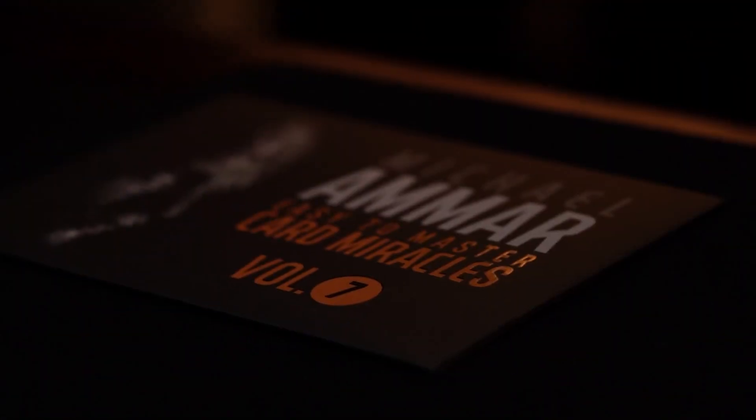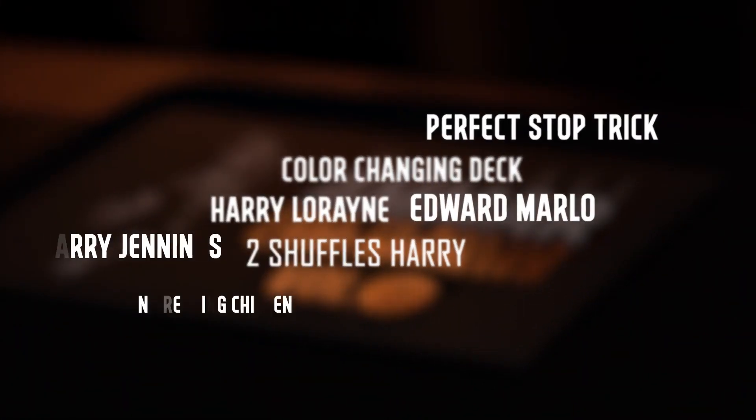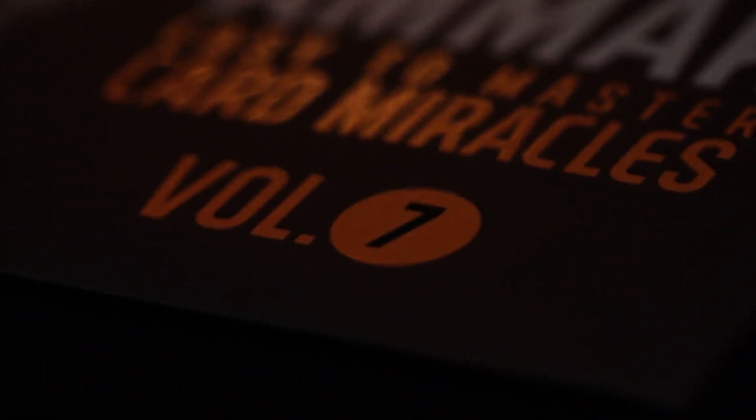World champion magician Michael Ammar poured over hundreds of effects to handpick the finest collection of card magic ever assembled in one place. These simple yet powerful effects are easy to learn for beginners, yet strong enough to be included in any professional repertoire. In the seventh volume,